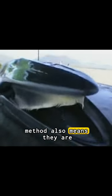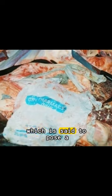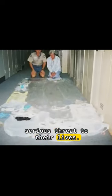However, this feeding method also means they are directly exposed to massive amounts of microplastics, which is said to pose a serious threat to their lives.